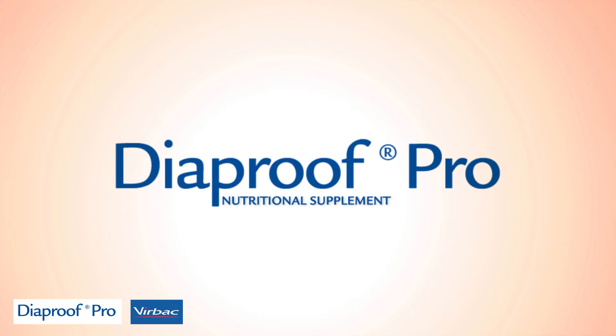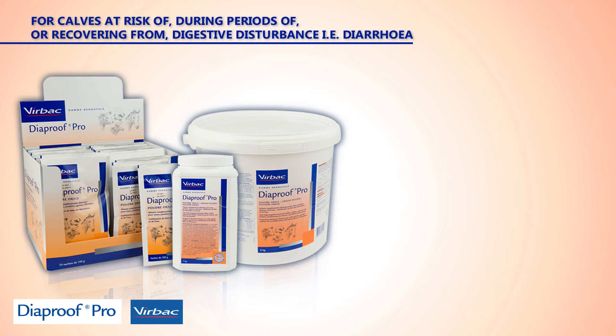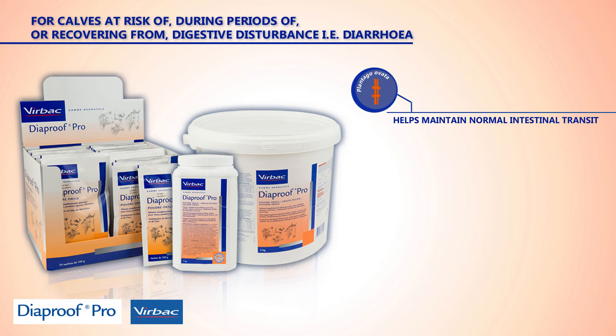Diaproof Pro is Virbac's specialized electrolyte supplement. It contains Plantago ovata, or psyllium husk, which forms a protective gel in the intestine and helps maintain normal intestinal transit.